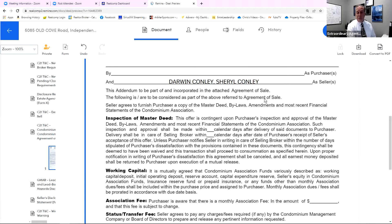The following are to be considered as part of the above referenced agreement of sale. The seller agrees to furnish the purchaser the master deed, bylaws, amendments, and most recent financial statements of the condominium association. So when we took the listing, this is why we're getting all this information.